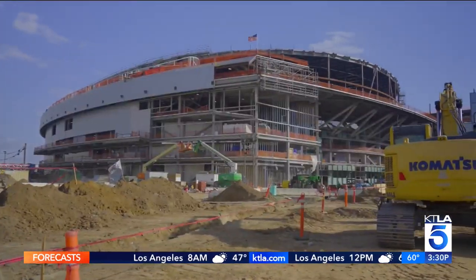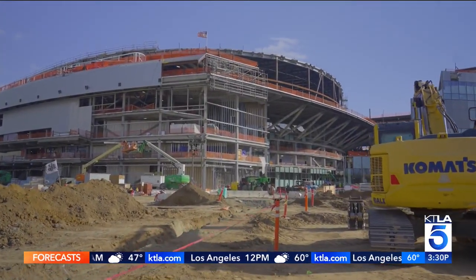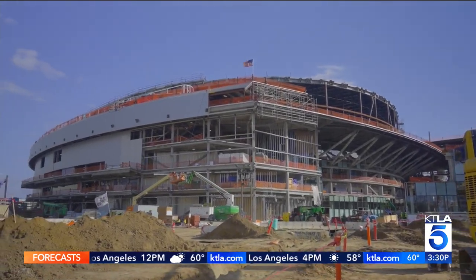Now at 3:30, the L.A. Clippers are celebrating a big construction milestone in the building of their new arena. KTLA 5's David Pingalore joining us now live from Inglewood to check out the progress of the team's future home.